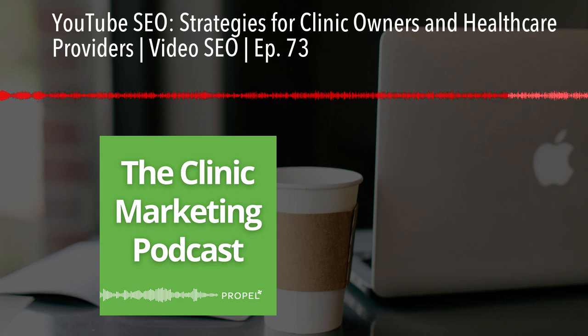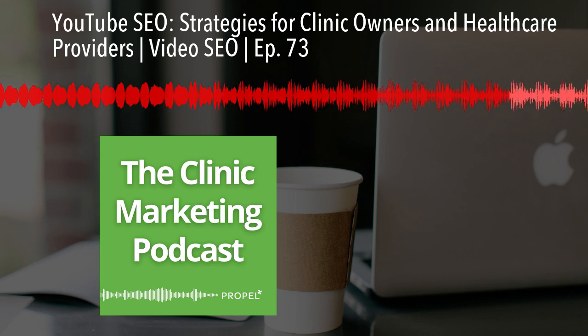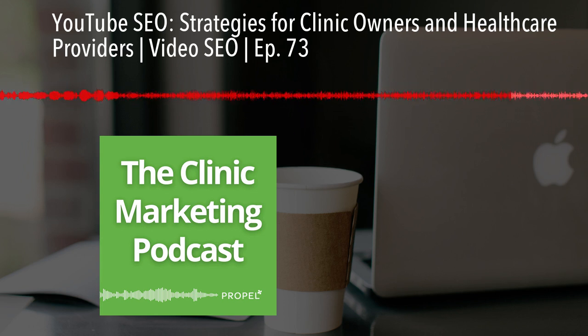That's it for today's episode. If you found this information helpful, please subscribe to our podcast and leave a review — it really helps us reach more clinic owners like you. Until next time, keep creating great content and growing your practice.